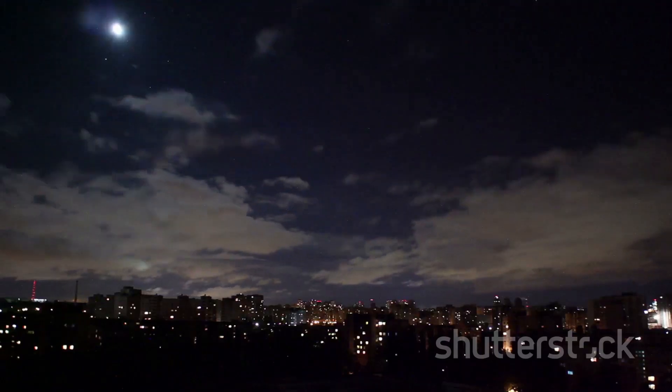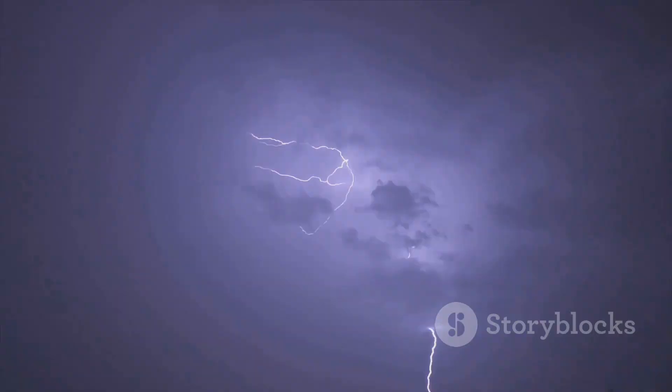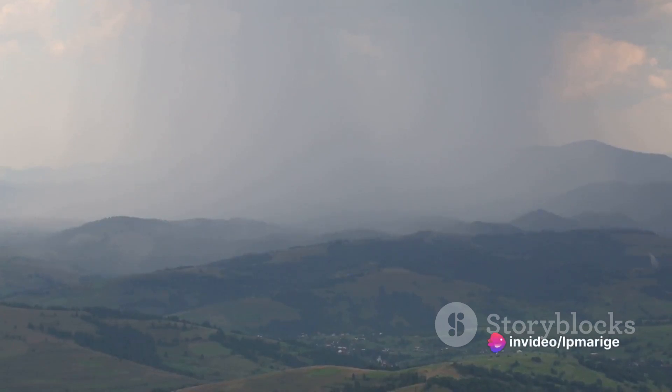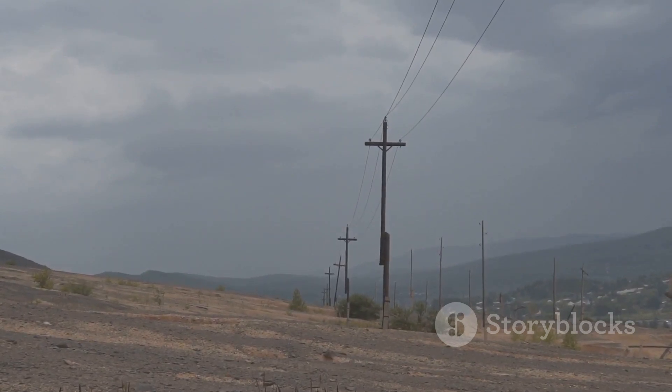Now let's talk about light. The rapid heating and cooling of the air causes the bright flash we associate with lightning. This light can be so bright it temporarily blinds those who are too close, and on a larger scale provides one of the most spectacular light shows nature has to offer. The cracking or rumbling noise that follows is due to the sudden expansion and contraction of the air around the lightning bolt — thunder can be heard miles away, signaling the presence of a storm. Lightning also causes electrical disturbances: when a bolt strikes the ground, it can send electrical currents surging through the soil, affecting underground pipelines and electrical systems.